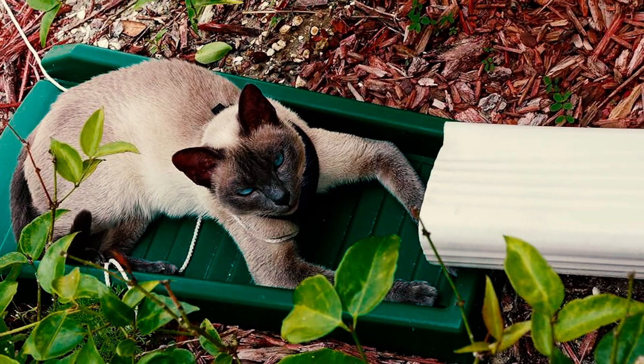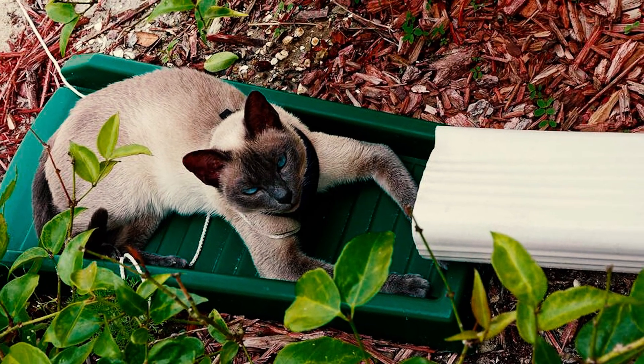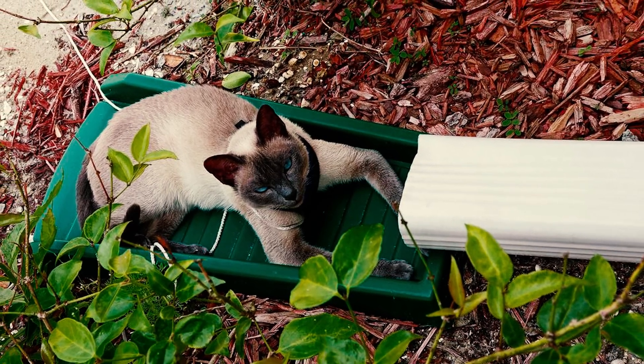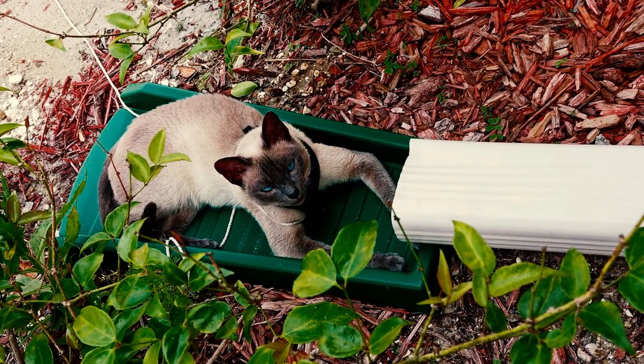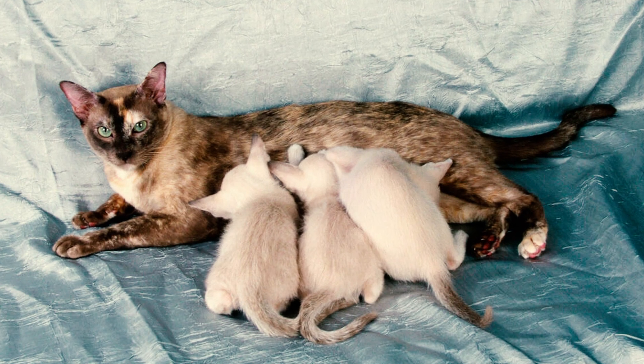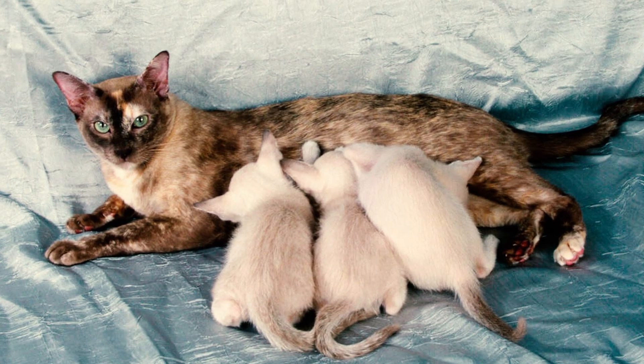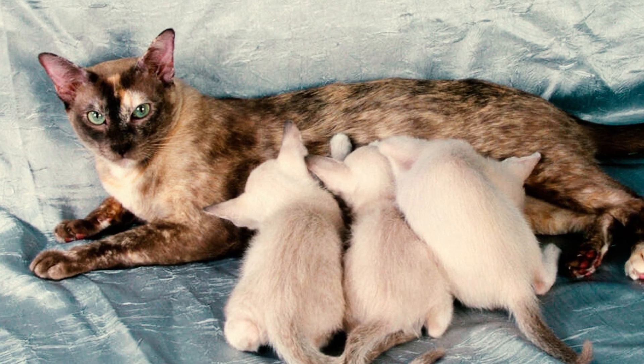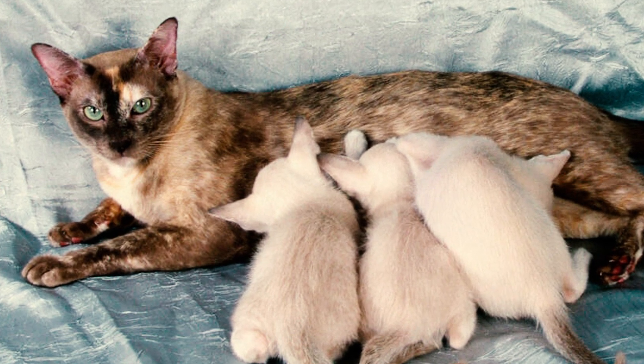Number 4: For those seeking a feline companion with enduring youthful energy, the Tonkinese is an ideal option. These cats maintain their playful and active nature well into adulthood, often retaining their kitten-like spirit. During their kittenhood they exude boundless energy and playfulness, taking up to two years to fully mature and for their coat to settle into its permanent coloration.